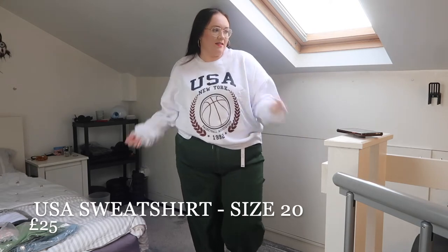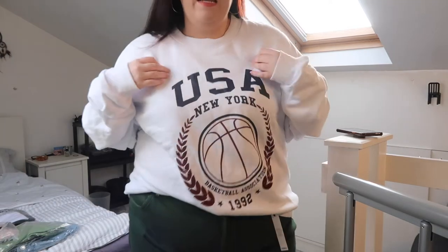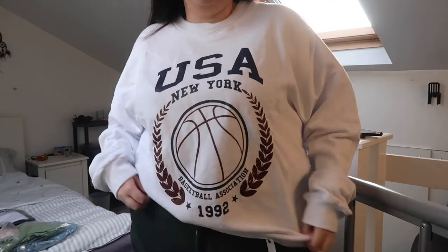Okay, so this is the first outfit. We've got this oversized crew neck jumper. It's really really comfortable, super soft inside, it's got nice long sleeves and just a USA print on it. It's very oversized — I've got this in a size 20 which is my size so it's nice and baggy. Nothing worse than a tight jumper!